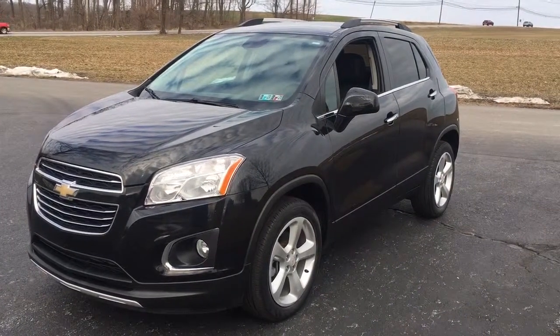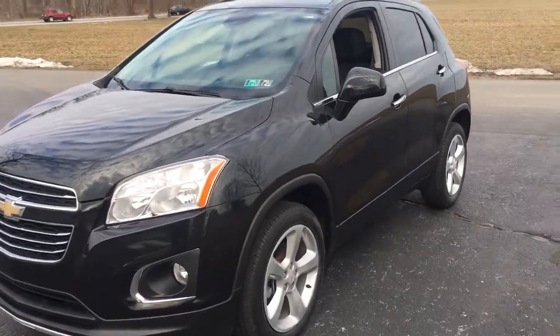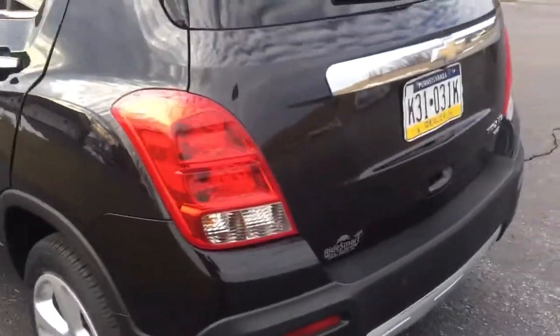Hey everybody, it's Vince from Ride Smart Auto, home of every 700 amazing customer reviews and on-the-spot financing. 2015 Chevy Trax LTZ, loaded, all-wheel drive — look at the mileage: 21,000 miles on this 2015 Chevy Trax.